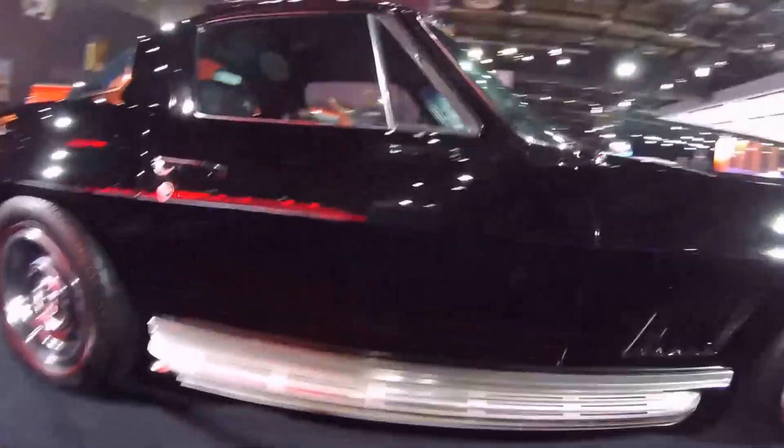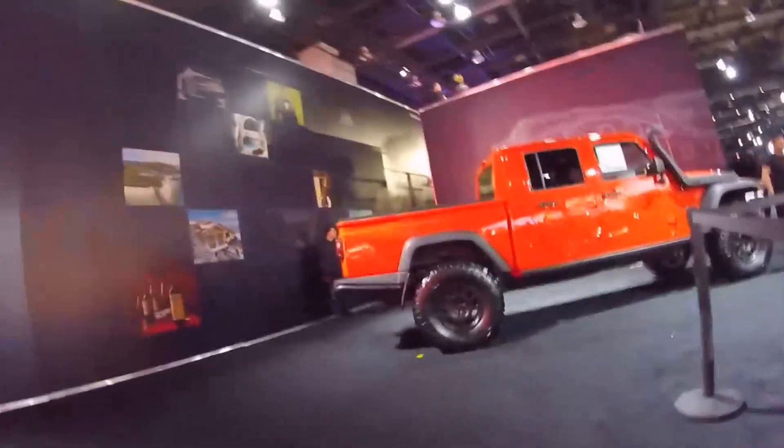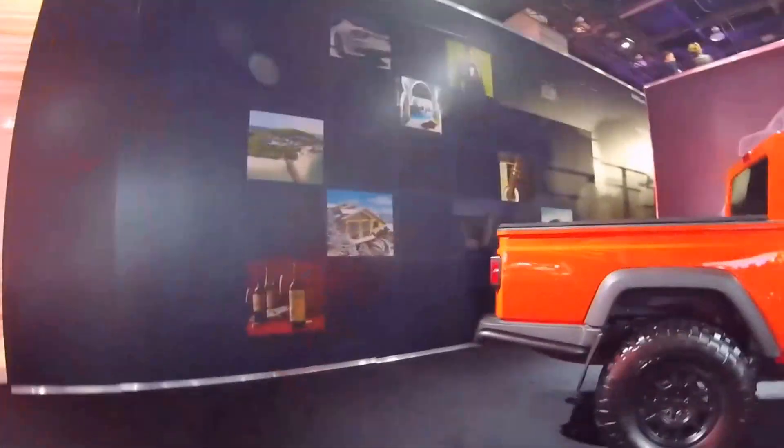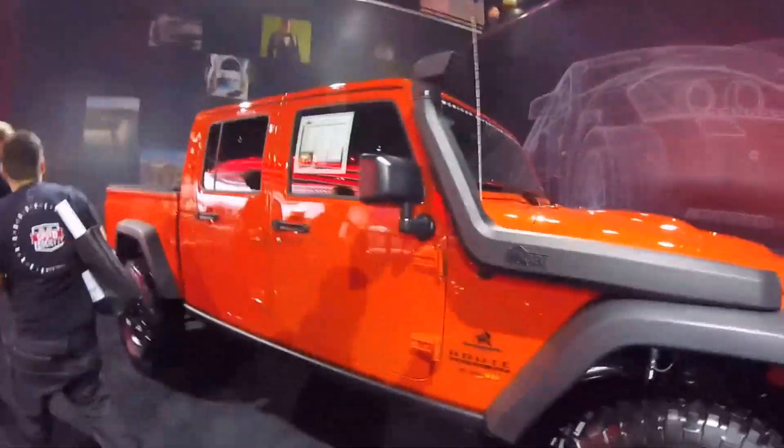Most incredible Lingenfelter C2. There's a Lingenfelter collection on there. And then you can see in the back, we've got the big brute double cab Jeep truck. Look at that snorkel.